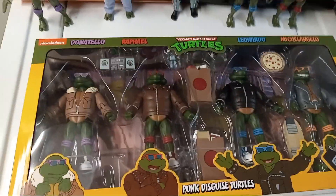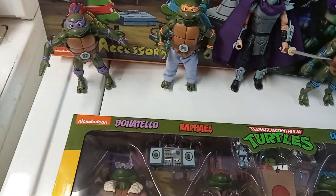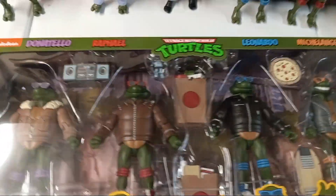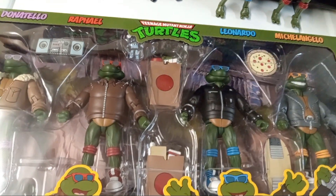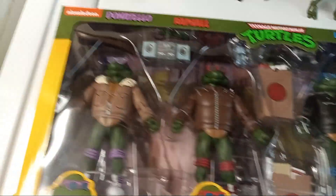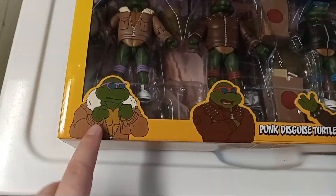These turtles were always wearing different disguises, like trench coats. You can see Mikey still has his pants on. I'm pretty sure these are based on Season 3, though something similar appeared in Season 2 as well. Overall they look really cool — you can clearly see these are based on that image with Usagi Yojimbo and that episode. I really like the artwork on the box showing Donnie, Raph, Leo, and Mikey.